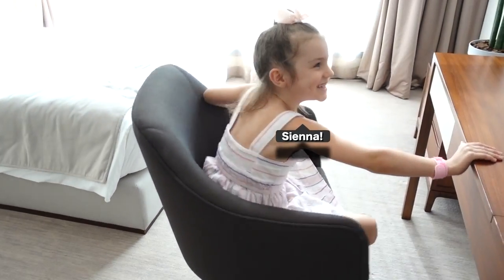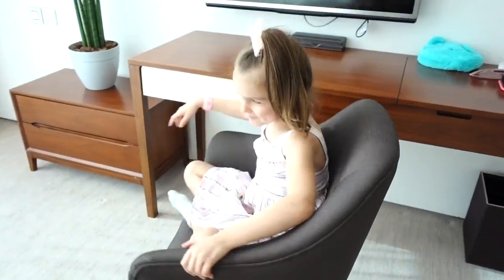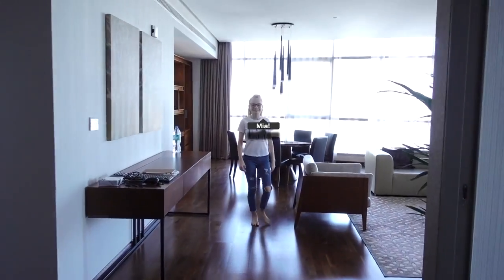Behind the scenes: Sienna playing spin on the chair. How many times did you spin round? I don't count. Behind the scenes: Mia walking. What's good, Fizzfan? Welcome back to the videos.